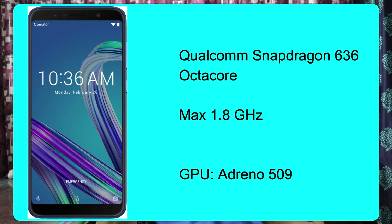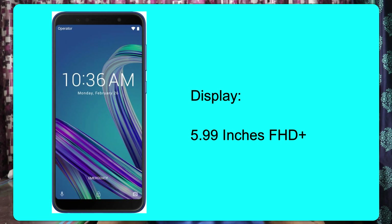The next phone is the Asus Zenfone Max Pro M1. This phone has a Snapdragon 636 Octa-core processor with a maximum speed of 1.8 GHz. It has an Adreno 509 GPU and a Full HD+ display.